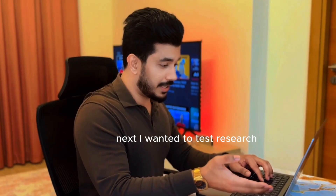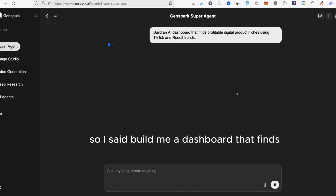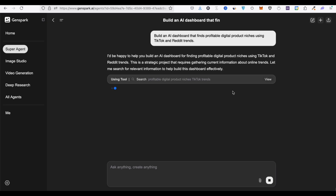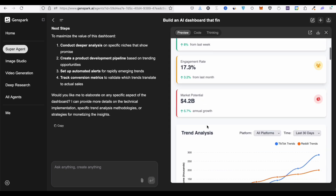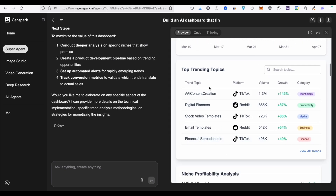AI niche research dashboard. Next, I wanted to test research. So I said: build me a dashboard that finds trending digital product ideas using Reddit and TikTok. I had a full niche finder tool in front of me in like seven minutes.